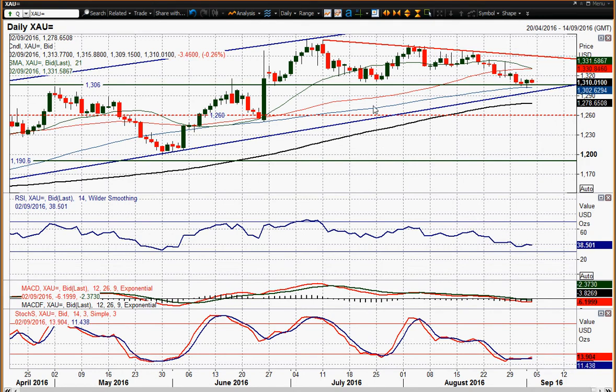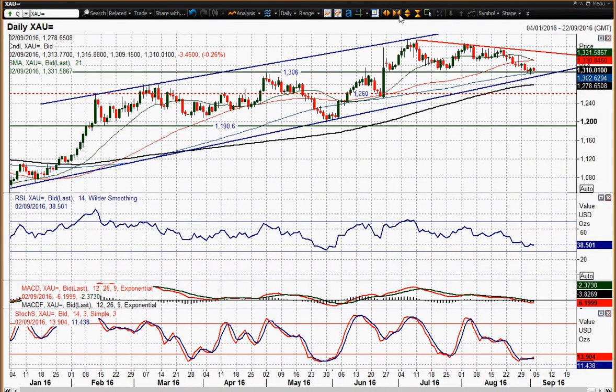I think the payroll report could be very pivotal for this gold chart near term. A strong payroll print would suggest the possibility of a September rate hike being back on the table, which would drive a strong dollar and pull gold lower. A move below 1300 would open up a further corrective move, and a breakdown of that uptrend would also drive that move. You've got minor support coming in around 1280.